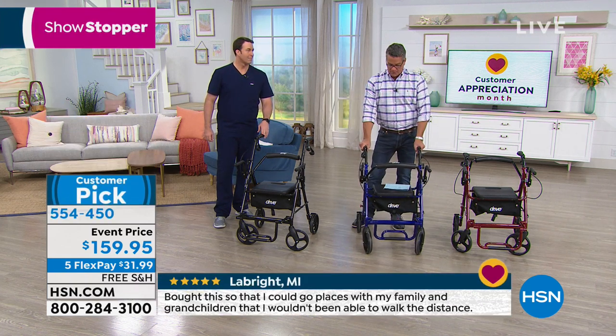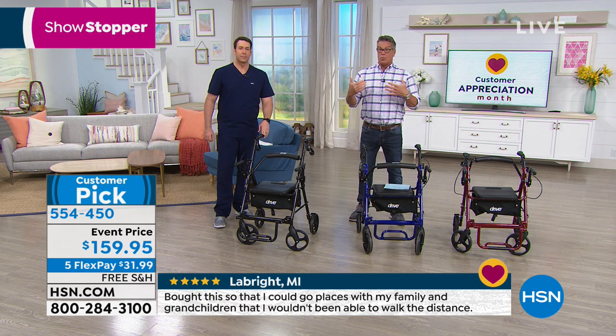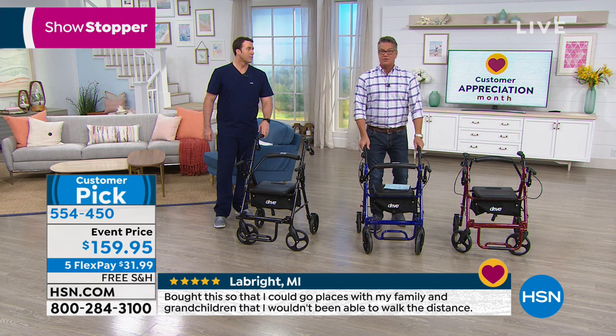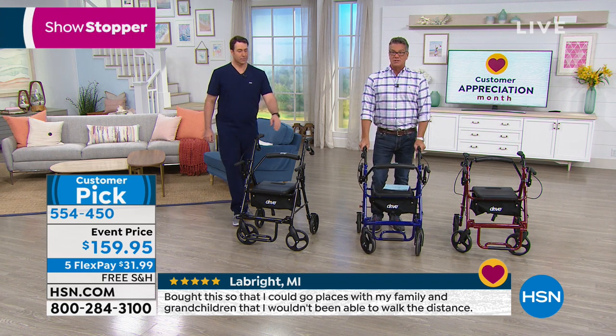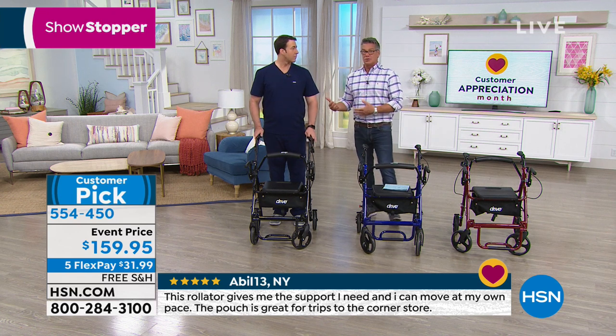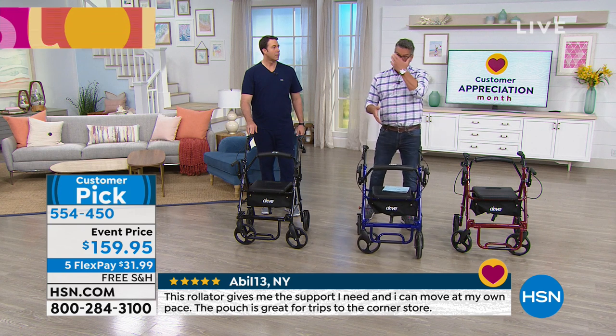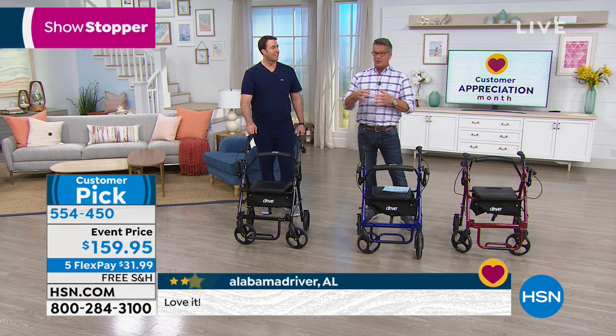Ergonomic handles, because whoever's pushing this is going to want to be comfortable. We are both 6'3", and you'll notice with both of us we don't have to bend over to push this — that's really important, because a lot of times it's your partner, your wife, or your husband pushing you, and you want it to be comfortable for them.